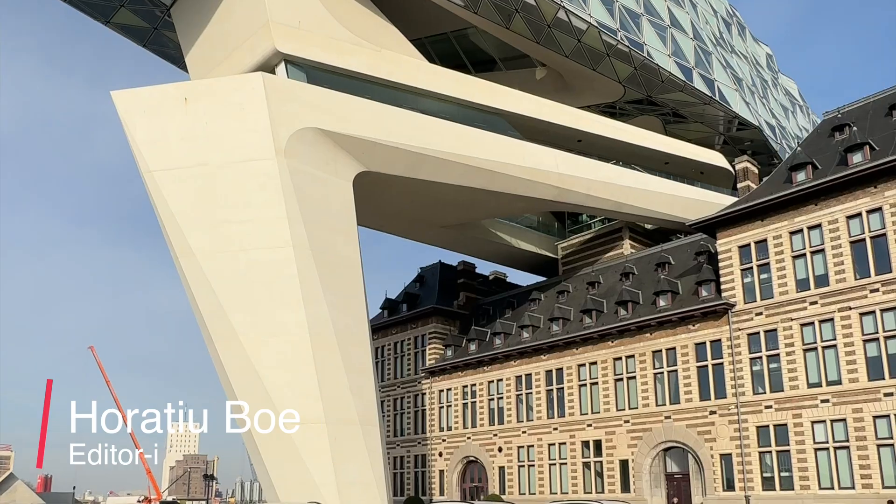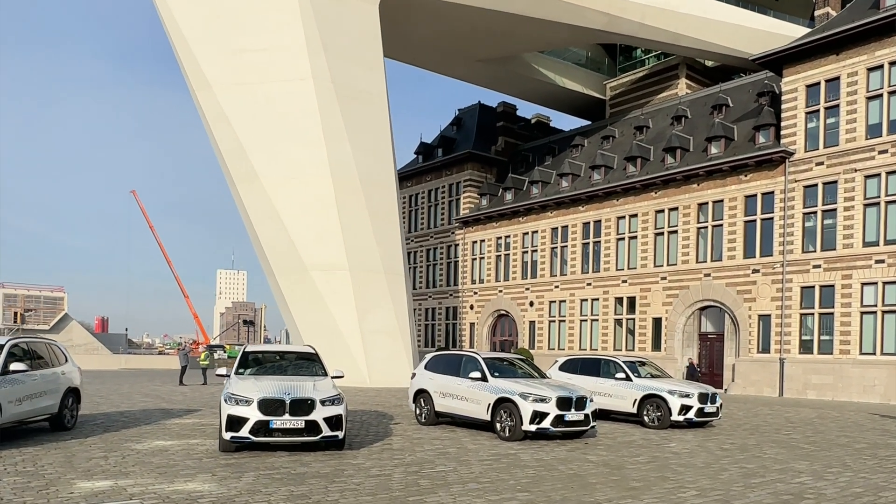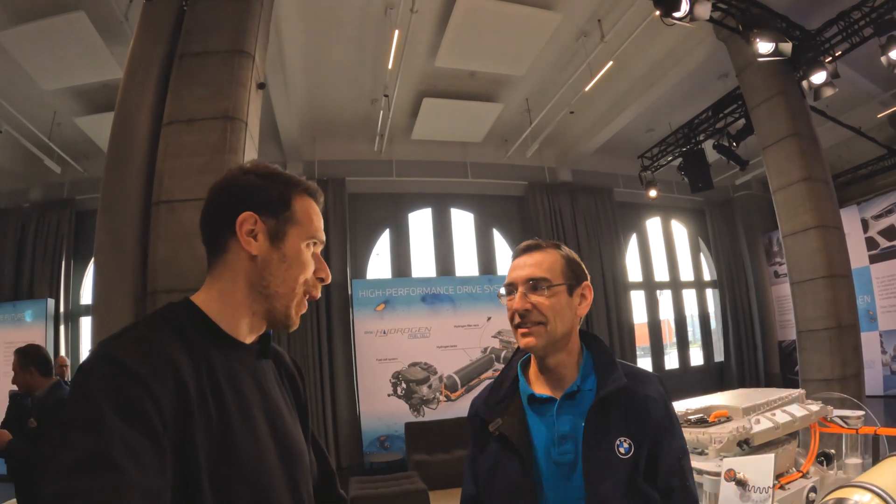Hey guys, welcome to MWRP — Belgium actually today. We're here at the BMW Hydrogen Innovation Days. I'm here with Jorgen, who's in charge of hydrogen development at BMW. We spoke last year in Sweden and had a chance to drive the iX5 Hydrogen, but today let's explain what a fuel cell electric vehicle looks like, maybe the drivetrain underneath — we have something to show here — and then we can talk specs and all of that. I'll let you have the floor.